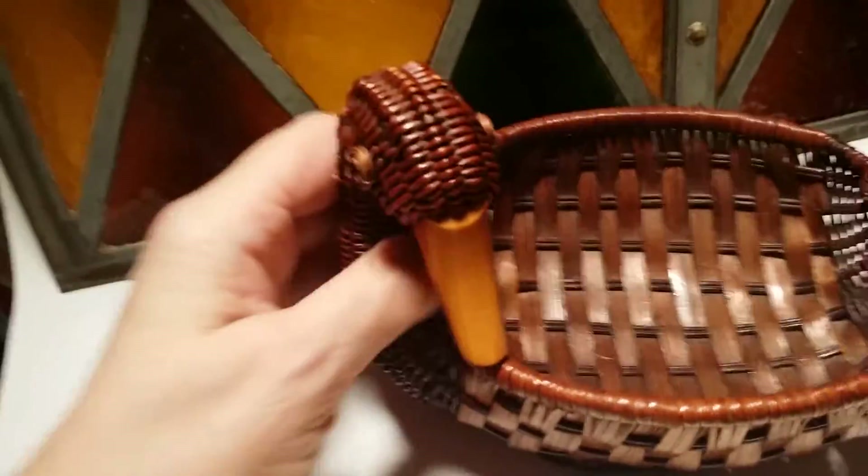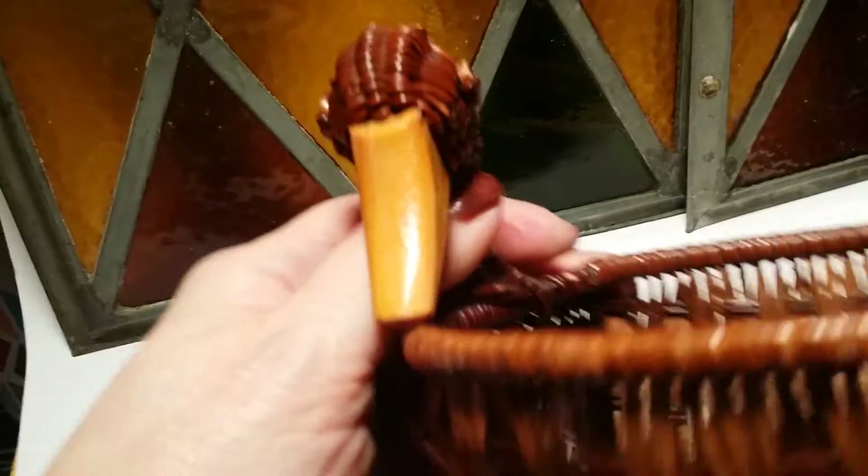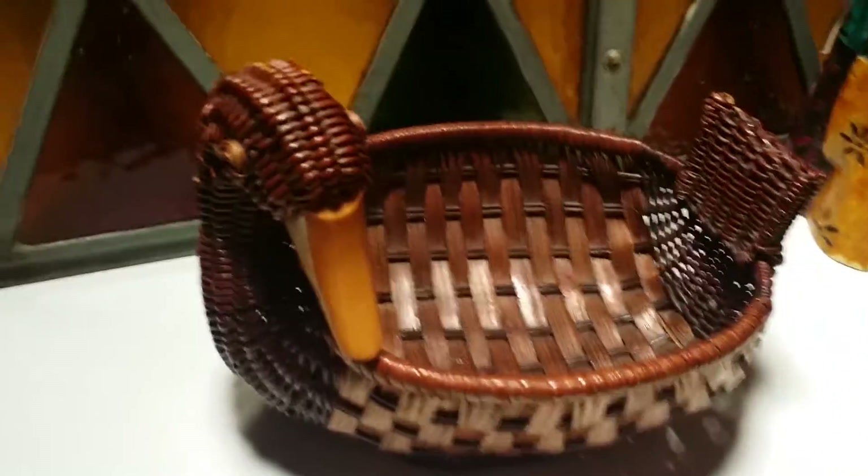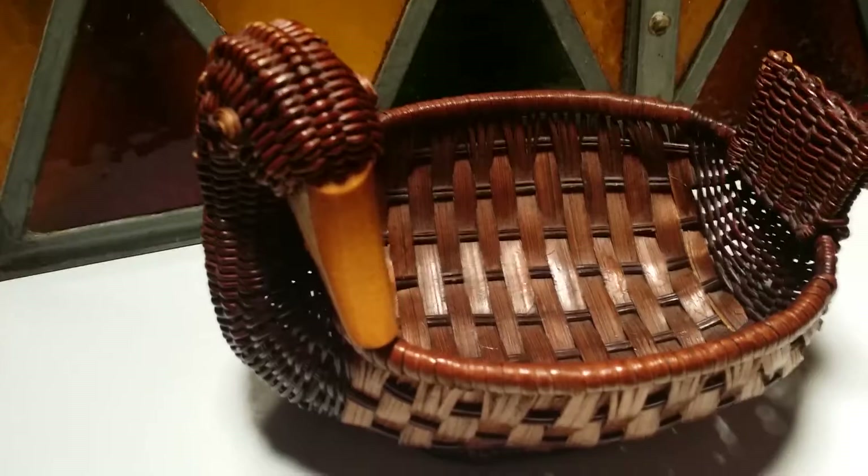I don't normally go for baskets, but this one was excellent. He has both his eyes, a complete beak, and his tail is totally intact — just lovely. He's just in such pretty shape. I don't know if he's more current or what, but I grabbed him.